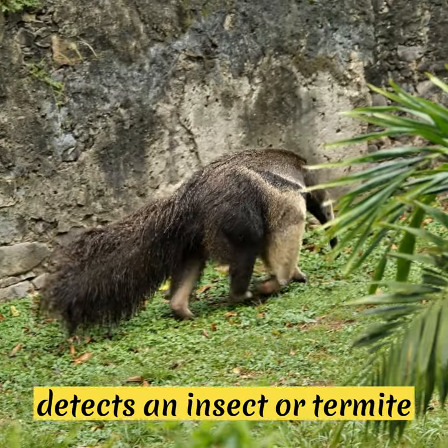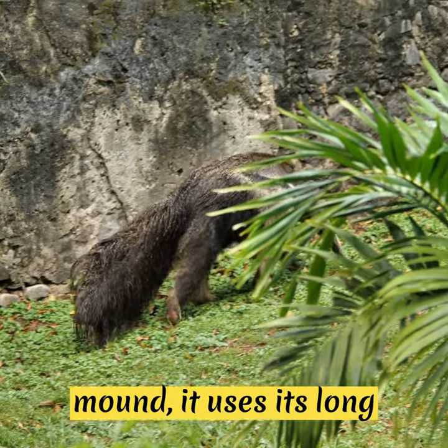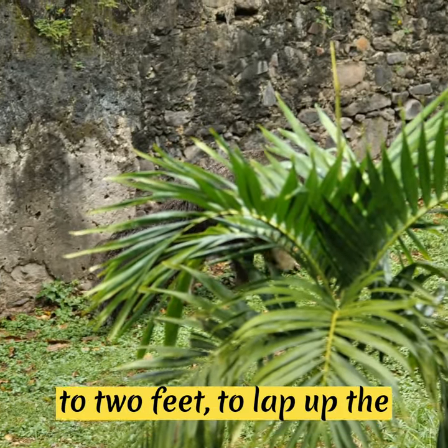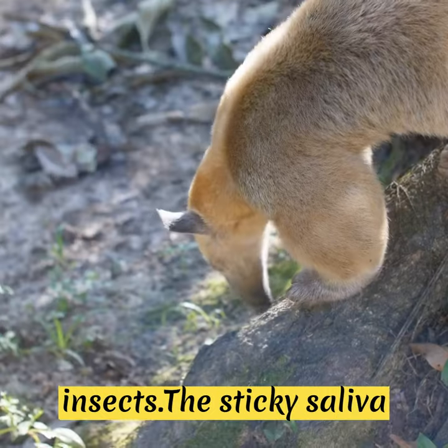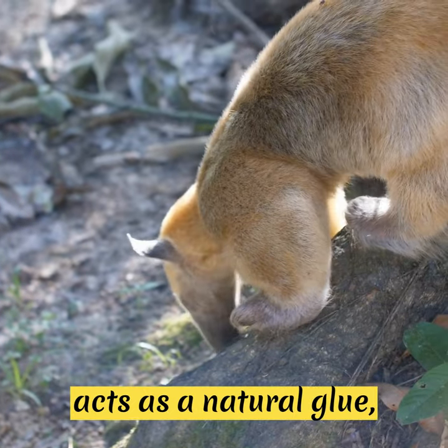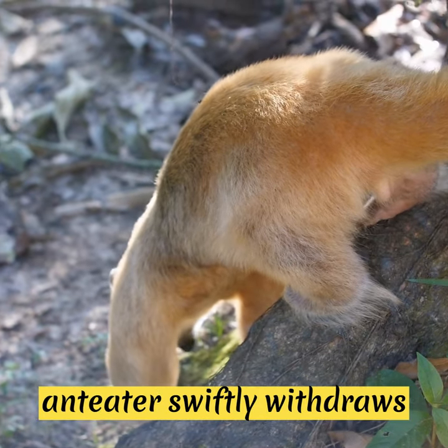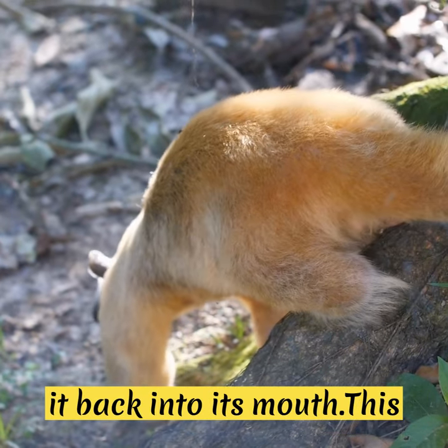When an anteater detects an insect or termite mound, it uses its long tongue, which can extend up to two feet, to lap up the insects. The sticky saliva acts as a natural glue, allowing the insects to adhere to the tongue as the anteater swiftly withdraws it back into its mouth.